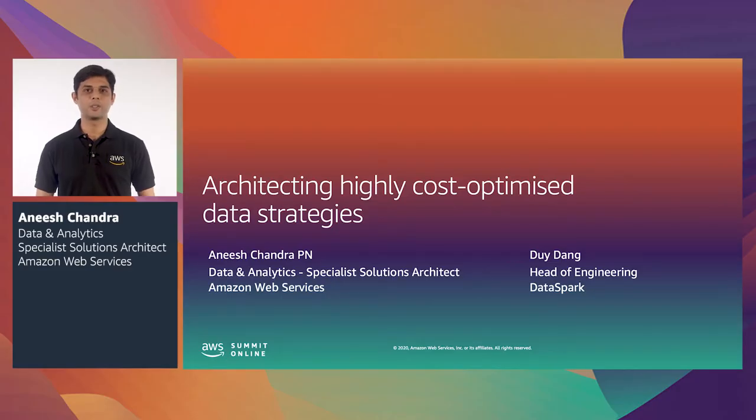Hi, I'm Anish, and I'm a solutions architect here at Amazon Web Services, specializing in data and analytics. With me here today is Duy Dang from DataSpark, and we've invited Duy to the session to share the journey on how they overcame the challenge of cost and latency in their massive data pipeline and analytics implementation. We'd like to share what AWS has to offer in big data processing and how DataSpark built highly cost-optimized data strategies to process hundreds of terabytes of data as part of the geospatial mobility intelligence offering.